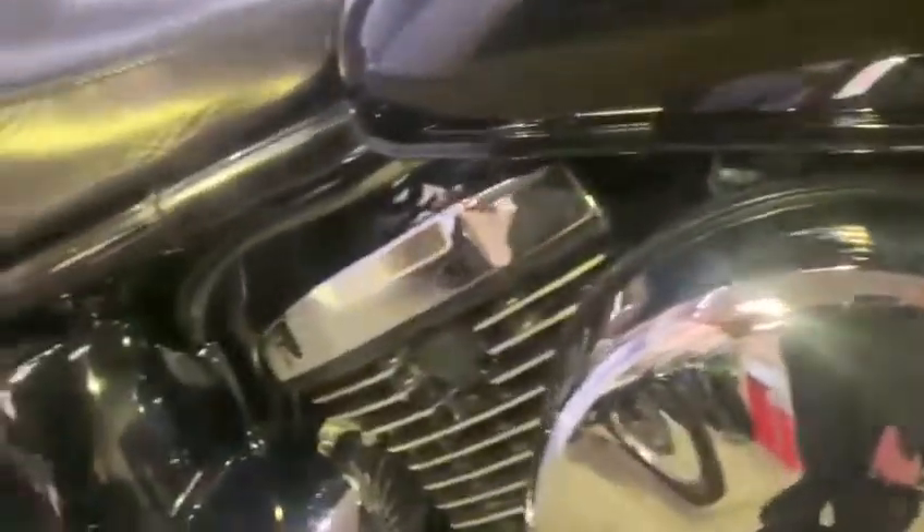All nice chrome round the sides there. Engine — a little bit of corrosion just on that guard there, but other than that it's fine. Chrome exhausts — these are quite pitted, as you can see along there.